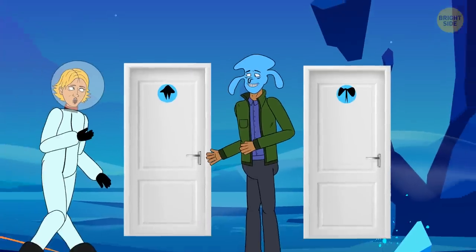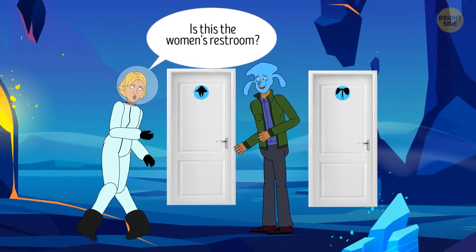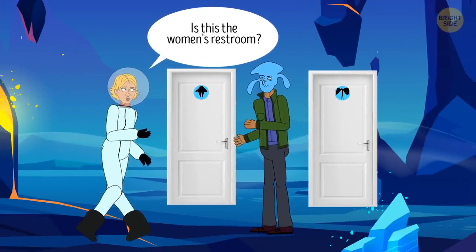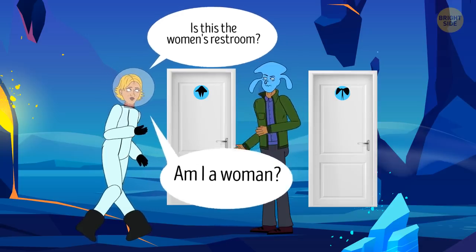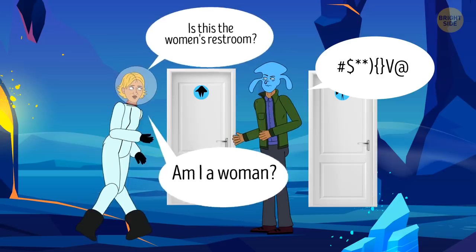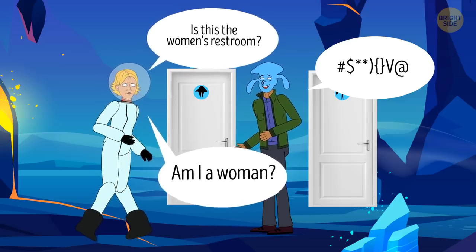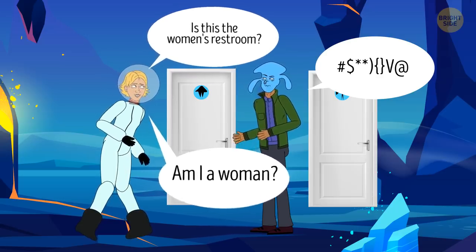She should point at one of the doors and ask, 'Is this the woman's restroom?' Then she needs to remember Beau's reply and ask, 'Am I a woman?' If Beau says the same word, the restroom Amy is pointing at must be for women. And if Beau says a different word, the restroom is for men.